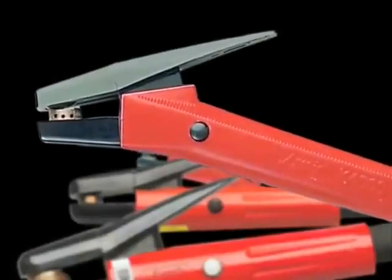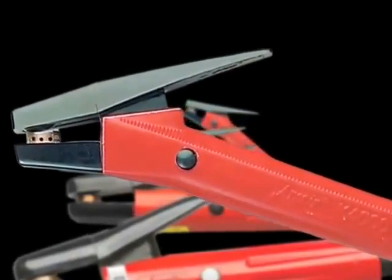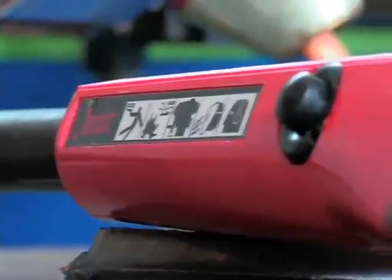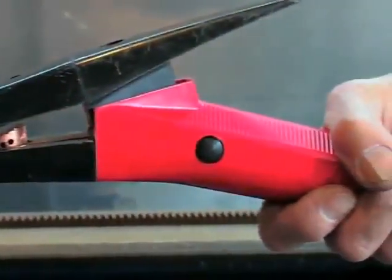The K4000: only ArcAir could bring you the superb combination of proven technology and rugged design found in the angle arc K4000 torch. Recognized as the industry standard for over 30 years, the K4000 is made for heavy duty metal removal applications and to remove defective metal blemishes from casting or metal fabrication.